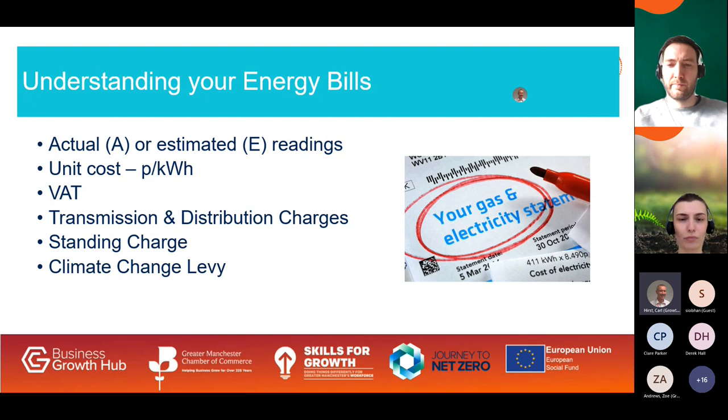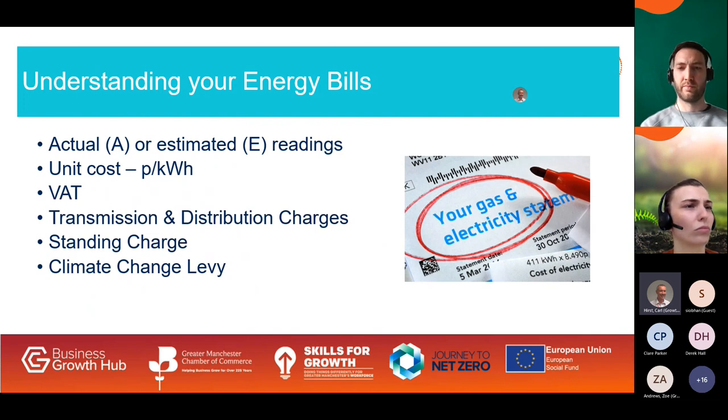Electricity suppliers and brokers offer Triad warning services to forecast when to reduce usage — these are typically at winter teatime periods. Similarly, distribution charges are split into red, amber, and green periods, with red winter teatime periods charged two or three times more than other times. Amber periods apply in winter daytime and summer, while nighttime periods are green, charged at about half the amber winter rate. You can use data from your smart meters to see how much you're using at these times and work out your potential savings.